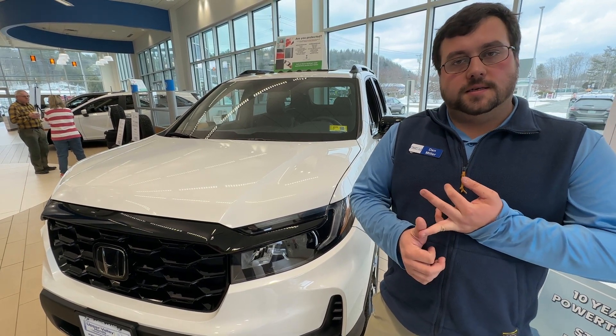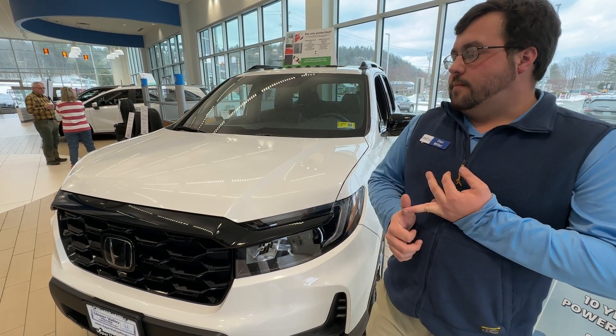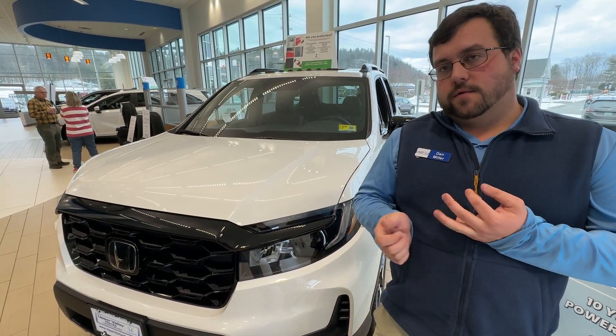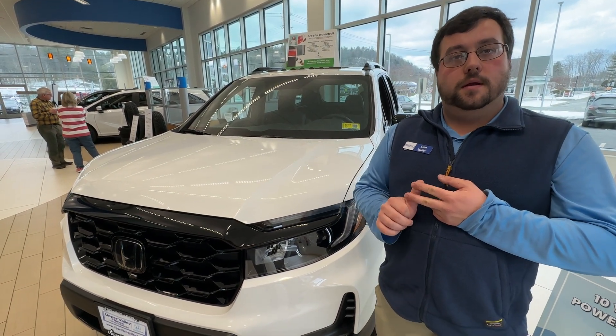Apple CarPlay and Android Auto are standard on all of the cars. On the EXL, you have to plug it in, versus on the higher trim levels, you can do it just via Bluetooth.